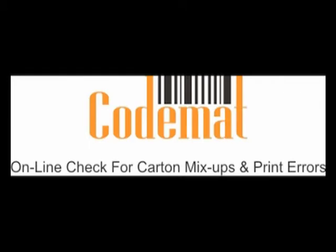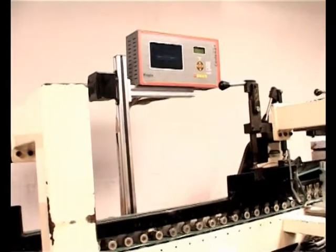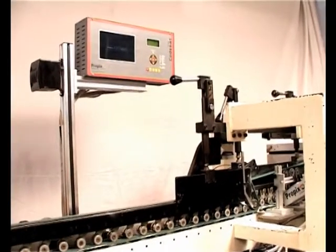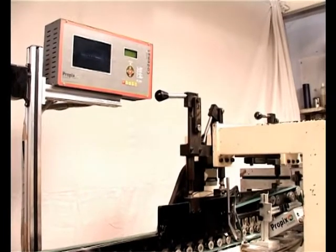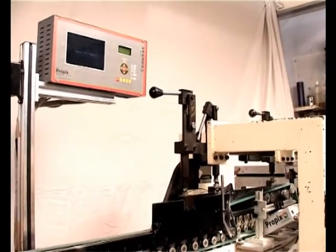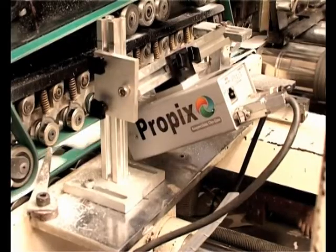Precision Cutting Systems Private Limited presents CodeMAT, a unique device developed by Propix Technologies in technical collaboration with TopSensor Germany. CodeMAT is the safety shield against carton mix-ups and many print errors on production lines.